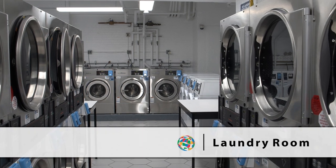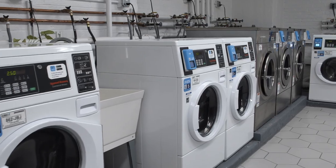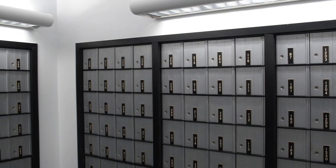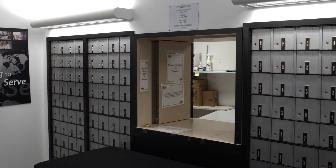The laundry room is located in both south and north, complete with washers and dryers. Inside iHouse, residents have access to individual mailboxes. They can send or pick up mail with the desk attendant at the window.